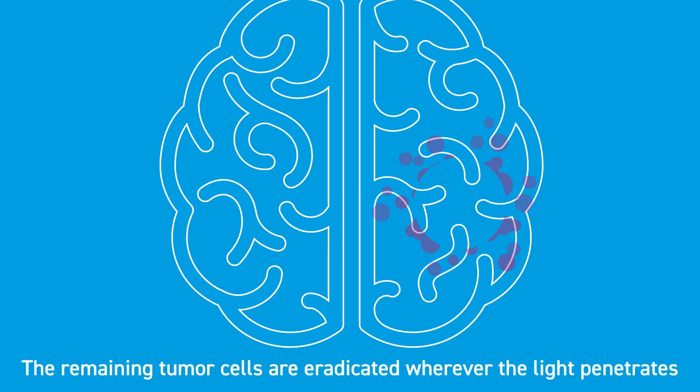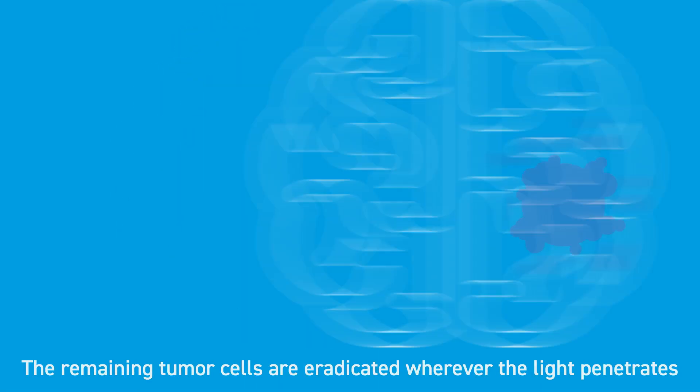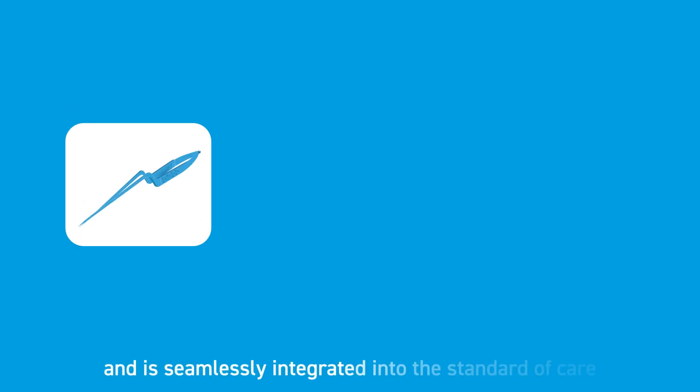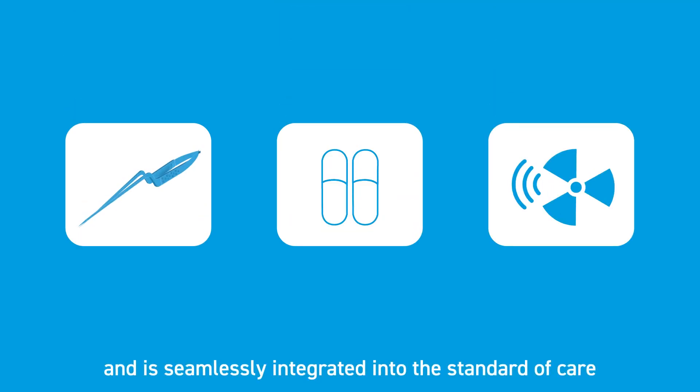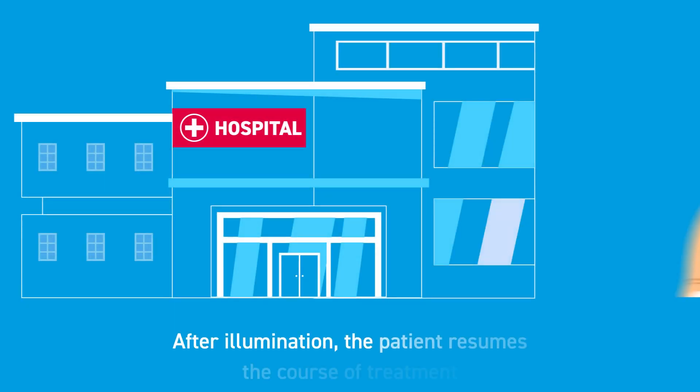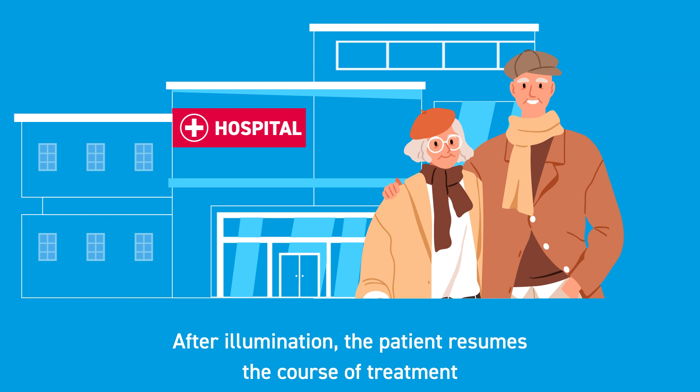The remaining tumor cells are eradicated wherever the light penetrates. Hemerion's technology requires only 30 minutes in the operating room and is seamlessly integrated into the standard of care. After illumination, the patient resumes the course of treatment.